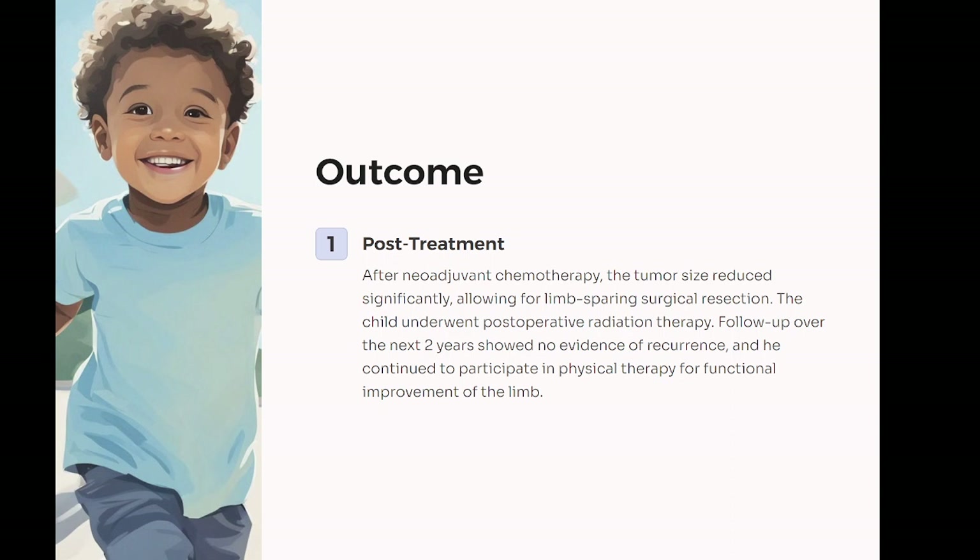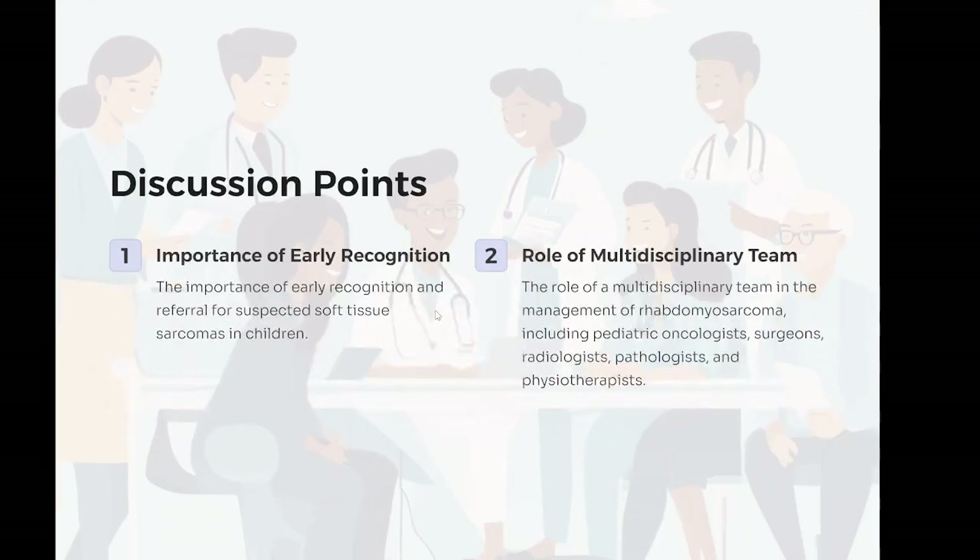Outcome: after neoadjuvant chemotherapy, the tumor size reduced significantly, allowing for limb-sparing surgical resection. The child underwent postoperative radiation therapy. Follow-up over the next two years showed no evidence of recurrence, and he continued to participate in physical therapy for functional improvement of the limb. Discussion points: the importance of early recognition and referral for suspected soft tissue sarcomas in children. The role of a multidisciplinary team in the management of rhabdomyosarcoma, including pediatric oncologists, surgeons, radiologists, pathologists, and physiotherapists. The need for individualized treatment plans based on tumor characteristics, response to therapy, and preservation of function. The critical role of long-term follow-up in detecting recurrence and managing late effects of treatment.